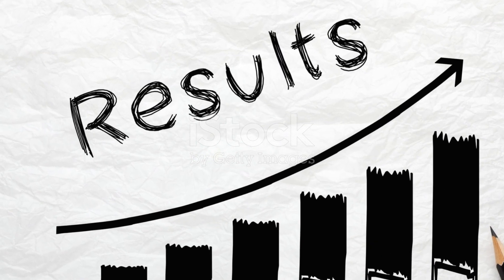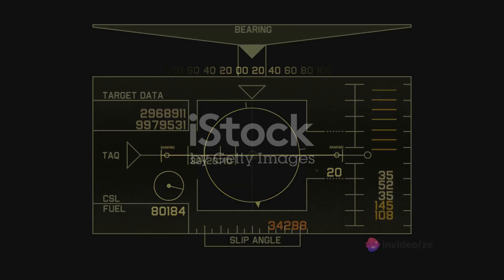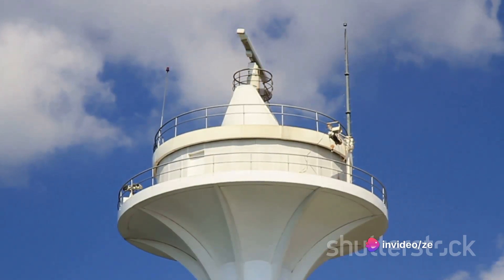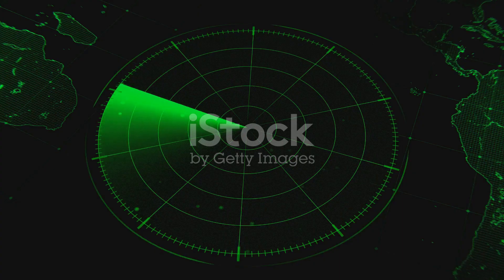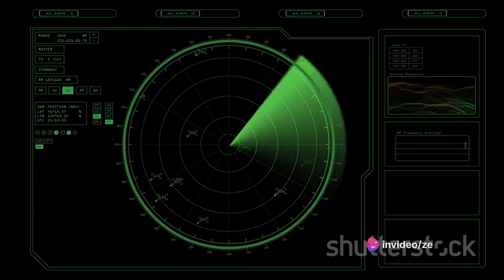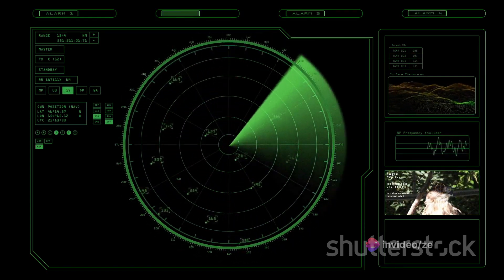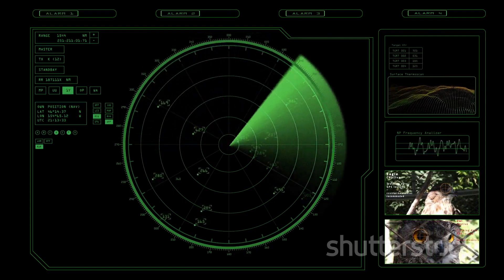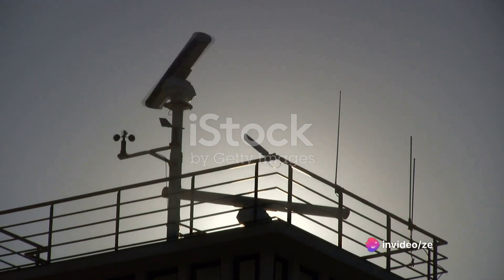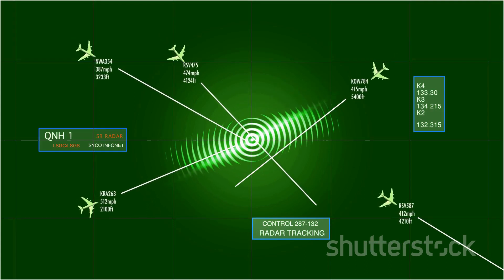Now let's understand how the ADF works. It's all about tuning into the right frequency, picking up signals, and translating these signals into directional information. At the heart of the ADF is its ability to pick up signals from a non-directional beacon, or NDB. These beacons are ground-based transmitters that emit signals in all directions — like lighthouses in the world of aviation, providing a constant point of reference for pilots. When an ADF-equipped aircraft enters the range of an NDB, the ADF system tunes into the frequency of the beacon, which sends out a continuous stream of Morse code signals.